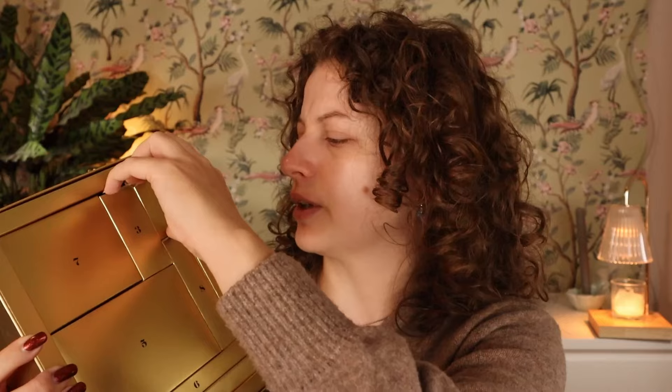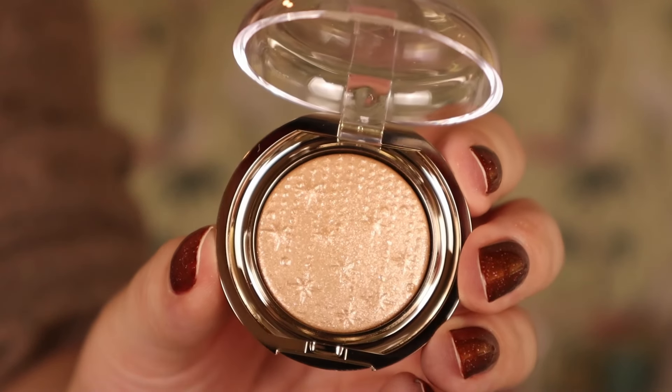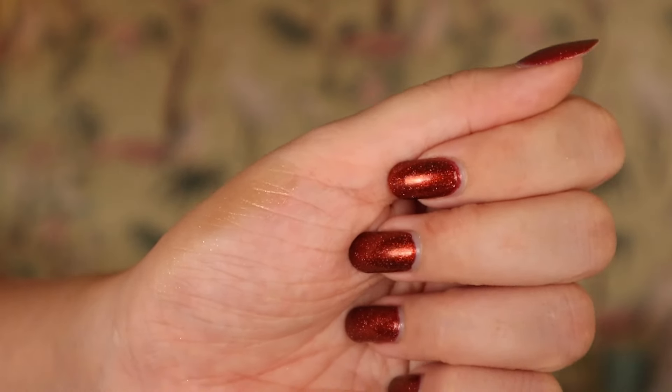Day number one is a really cute packaging - I love the gold. It's the Holiday Wonder Lights Metallic Magnitude Eyeshadow in 01. I'm thinking these products from the Holiday Wonder Lights line will also be in their limited edition collection. This looks really nice - kind of like a golden champagne. The embossing is really beautiful. Swatching it, it's quite shiny, maybe a little shimmery glittery topper. A nice inner corner highlight. That is actually a cute eyeshadow.